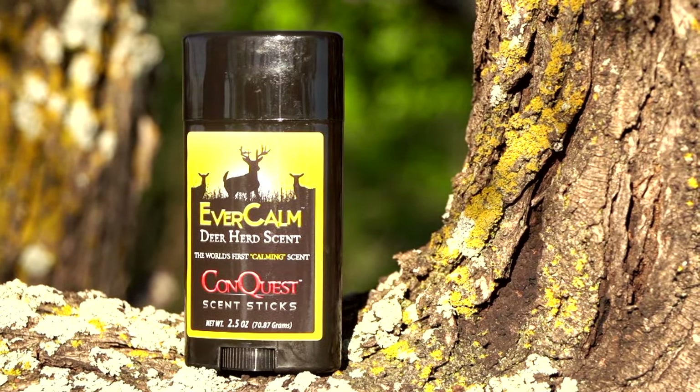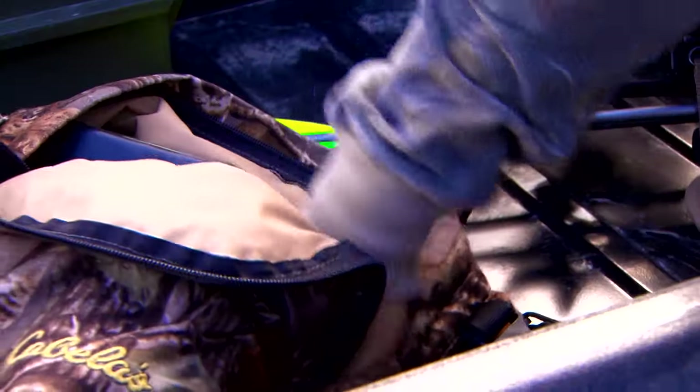So it's easy to use — you can wipe it on virtually anything in the woods. You can use it all season long, every time you go out in the woods to hunt. And it doesn't leak, it doesn't spill, there's no mess to it.